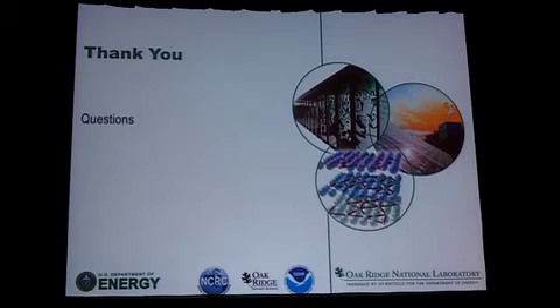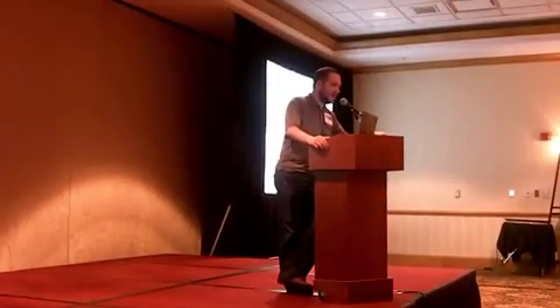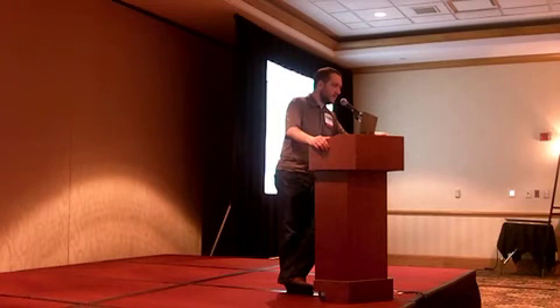That wraps up the deployment. I'm happy to take questions. I'll run away at the break so that I'm not here for Frank's talk, so ask me soon if there's anything you need. Thank you.